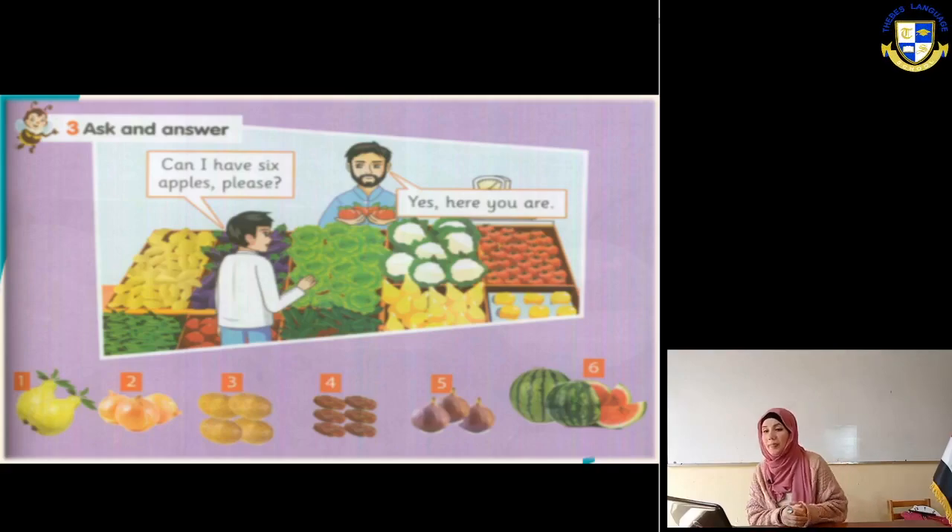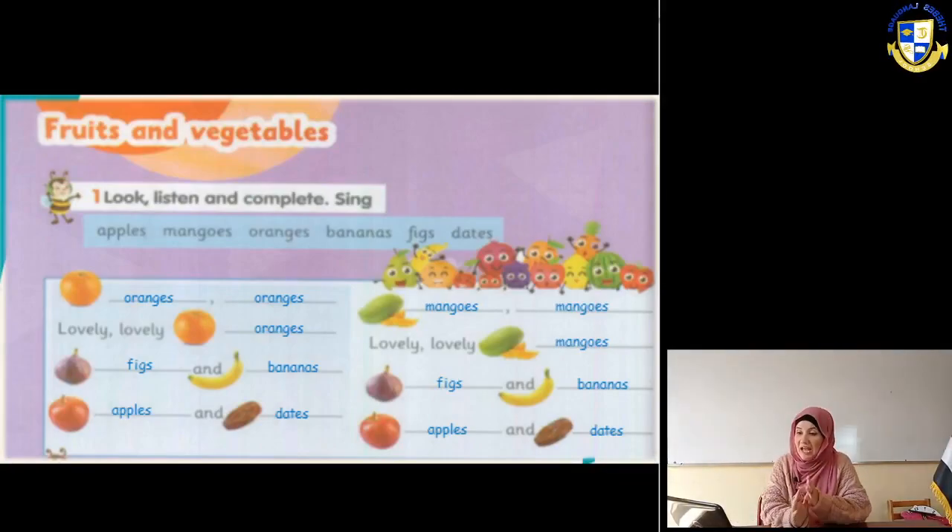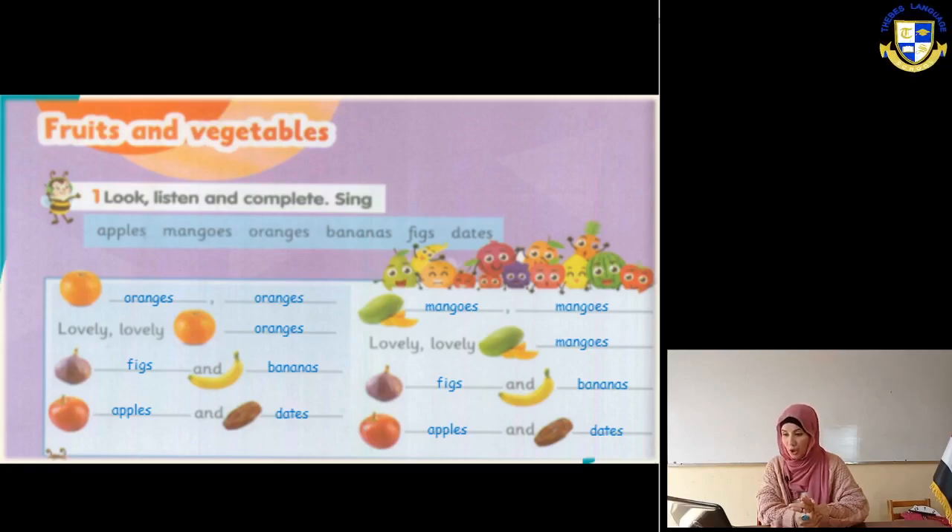Next slide: fruits and vegetables - look, listen, complete, then sing. We have a word box. The words are: apples, mangoes, oranges, bananas, figs, and dates.